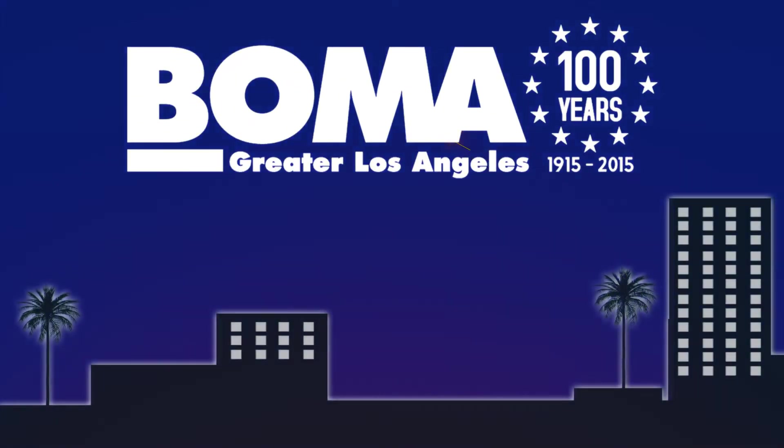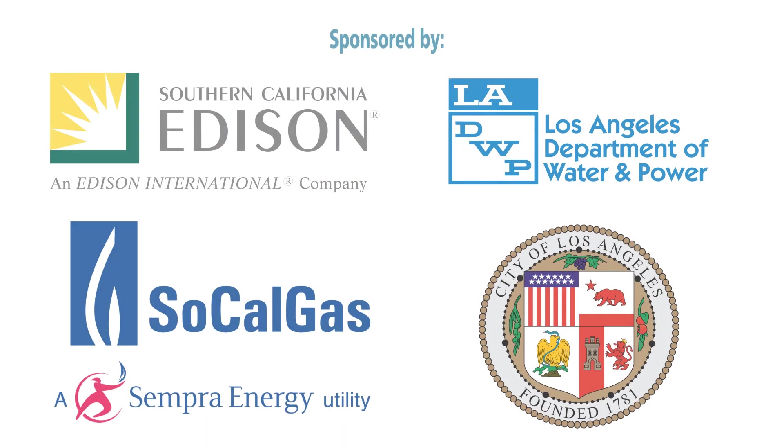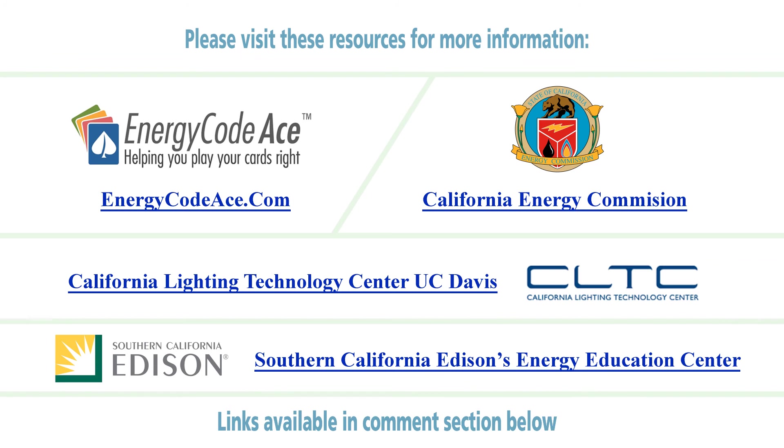This video is brought to you by BOMA LA, with special thanks to these sponsors. You can visit energycodeace.com and these other resources for specific steps building owners and managers can take to respond to the new changes in Title 24.